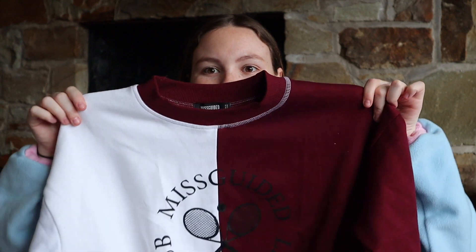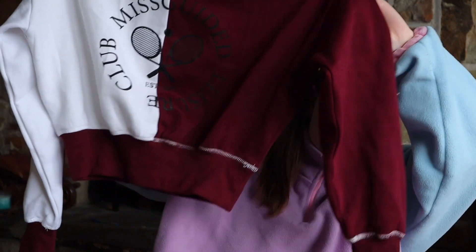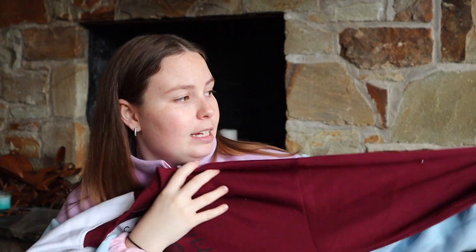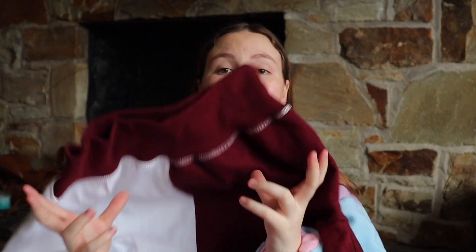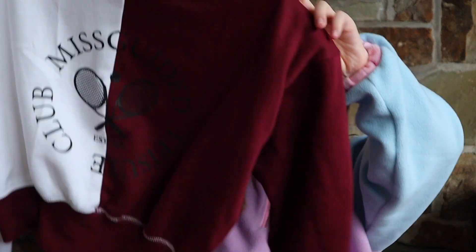The first thing I got was this colour block jumper. It's cropped, it's colour block, it's burgundy, and it is actually so soft. On the front it says Missguided and Tennis Club. The great thing about this band is because it actually really sucks you in, and then the jumper can be a bit puffy, so you can place it where you want. It's just so nice.